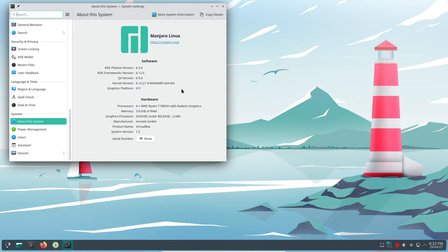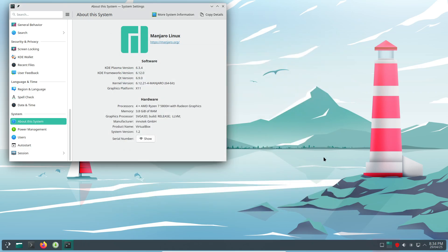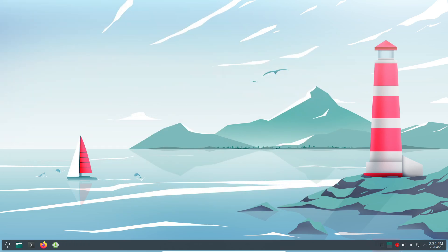There you have it — a roadmap to turn Windows 10's death into your gain. With a bit of know-how, you can score free Linux PCs and give old hardware a brand new life. If you found this video helpful, hit that like button, subscribe for more tech guides, and ring the bell so you never miss an upgrade opportunity. See you in the next video.